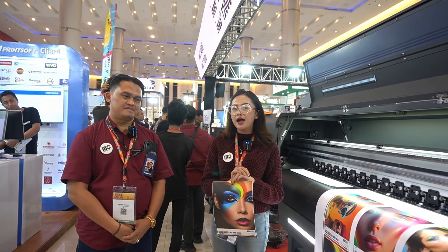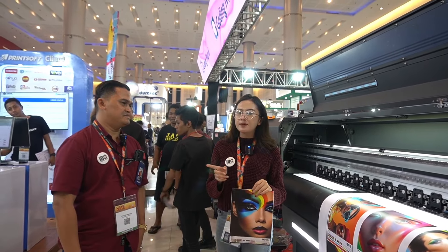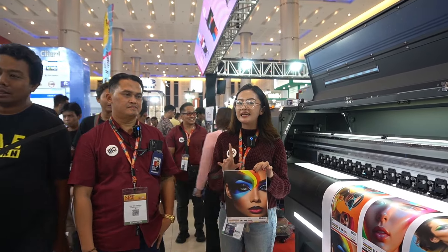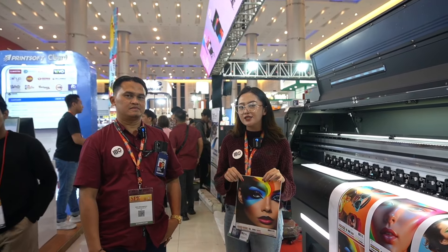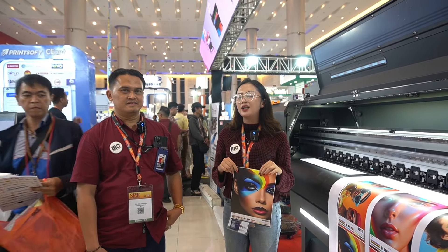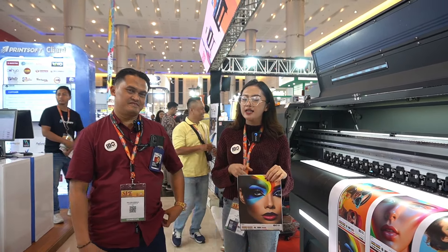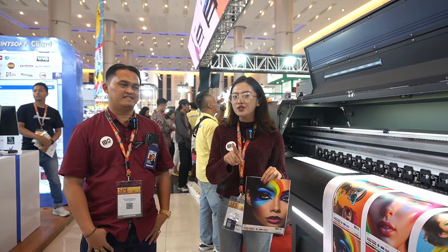Buat teman-teman yang mungkin di luar area tersebut, tetap masih bisa pesan karena pengiriman sampai ke seluruh Indonesia. Bisa langsung cek di website IDS di www.idsolusi.co.id, atau Instagram di id.solusi, untuk katalog produk di ids.produk, Facebook di idsolusi, dan YouTube di idsolusi.co.id.